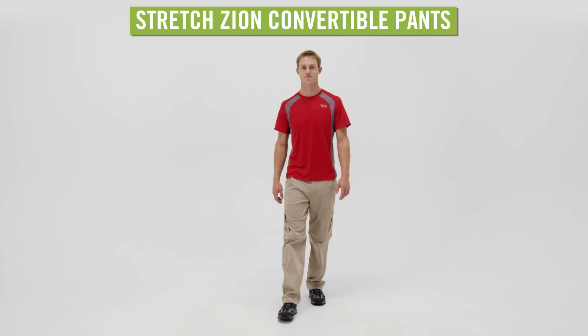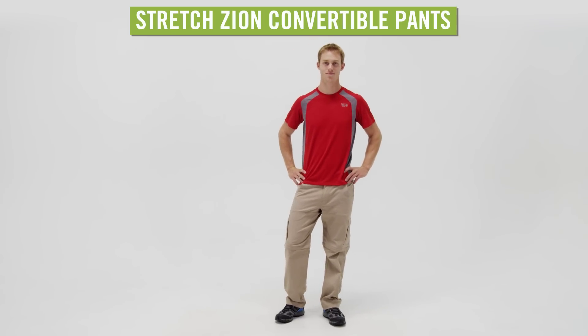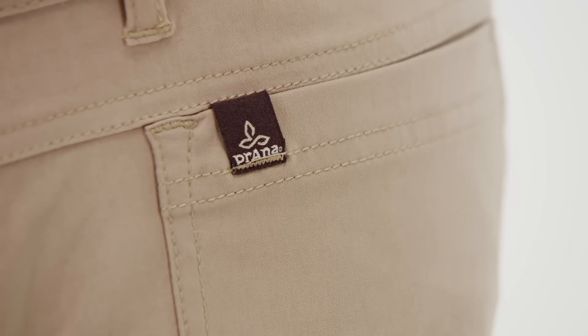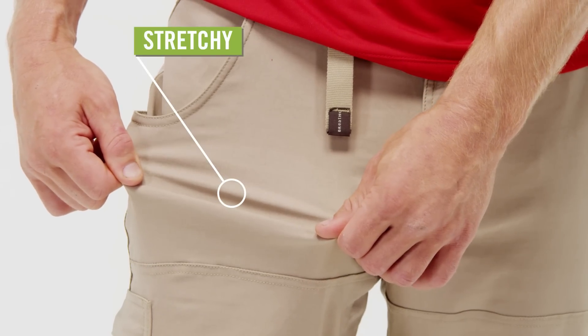Offering technical performance and casual style, the Prana Stretch Zion Convertible Pants for Men will adapt to any adventure. Made from fast-drying, abrasion-resistant nylon, these pants have spandex to give them just enough stretch.